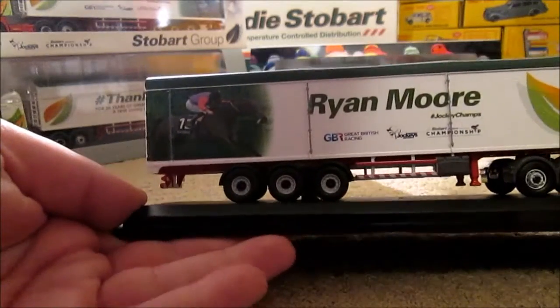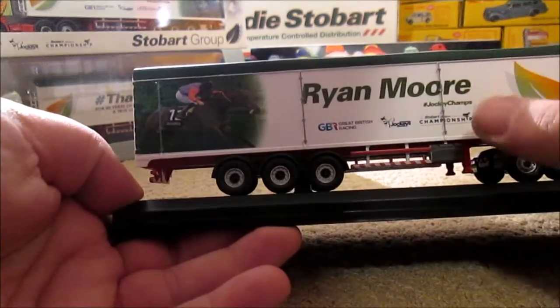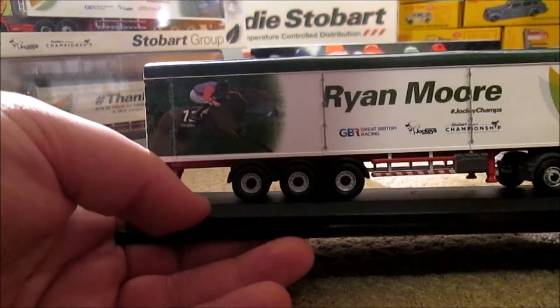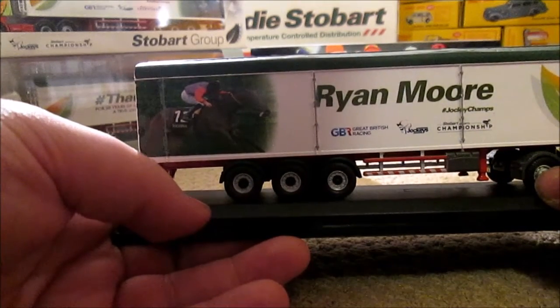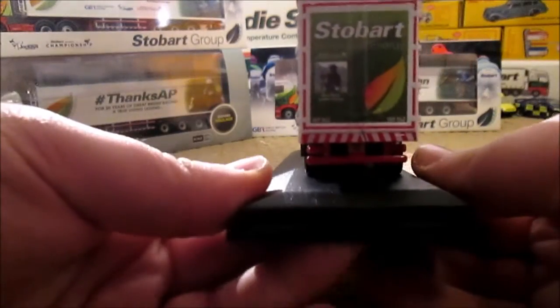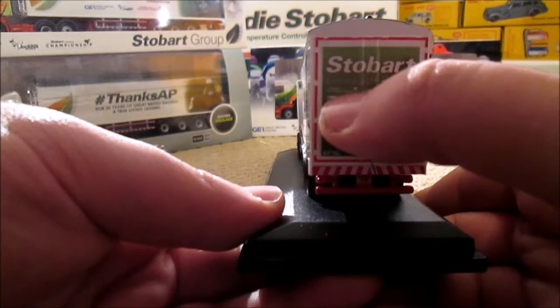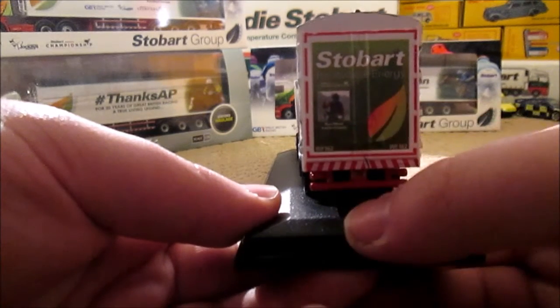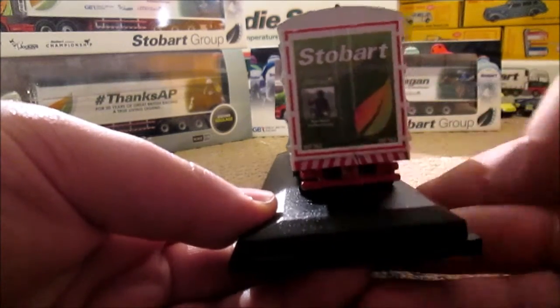On this side of the trailer it says Ryan Moore, has the Jockey Champs hashtag and sponsors picture, like the other side. And the straps for the biomass roof, and then you've got the box that controls the walking floor. On the back we have Stobart Renewable Energy, the Stobart Championship logo for the Jockeys, Ryan Moore, and then hashtag Jockey Champs again. It's walk-in floor 162 and it's got the leaf design again.